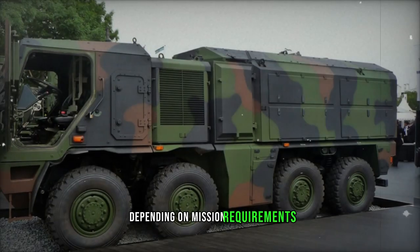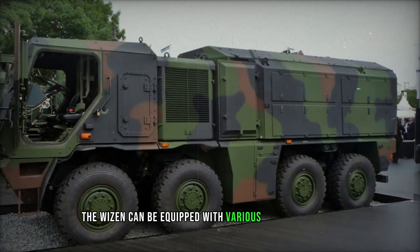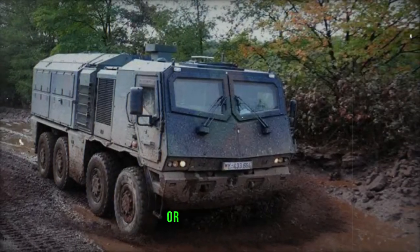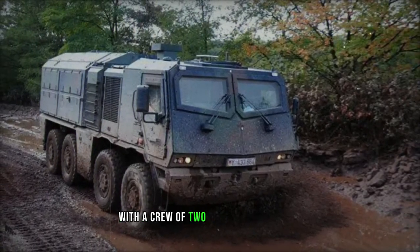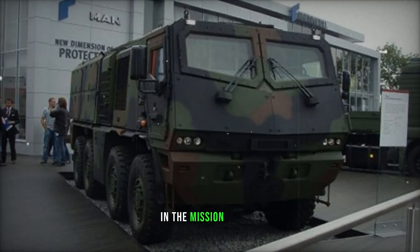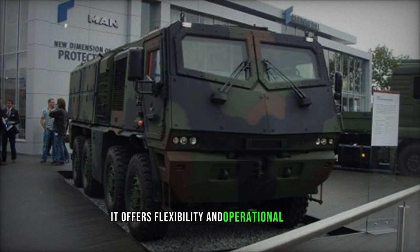Depending on mission requirements, the Weizen can be equipped with various mission modules, serving roles such as troop transport, ambulance, command vehicle, or weapon carrier. With a crew of two to three individuals accommodated inside the cabin and room for up to 10 troops in the mission module, it offers flexibility in operational roles.